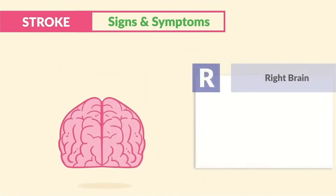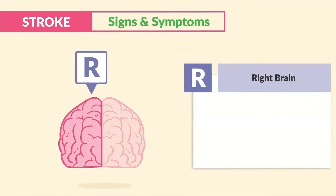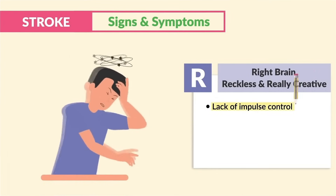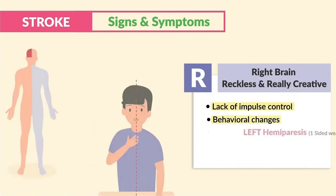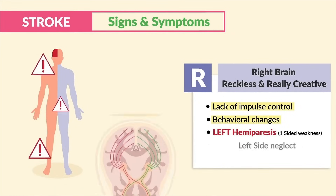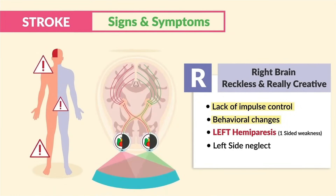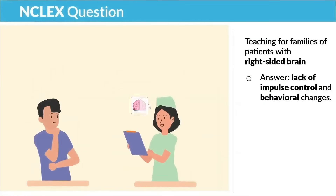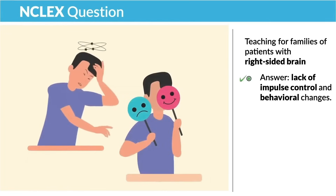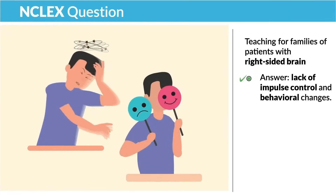On the other side, the right brain — think of the R's: reckless and really creative. So we get lack of impulse control and behavioral changes, as well as left hemiparesis — that one-sided weakness on the left side — leading to left-sided neglect from ignoring that side of the body due to half vision. A common NCLEX question is teaching for families of patients with right-sided brain injury. Remember: R for right side, R for reckless. The correct answer is always lack of impulse control and behavior.